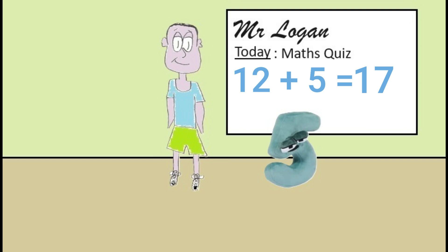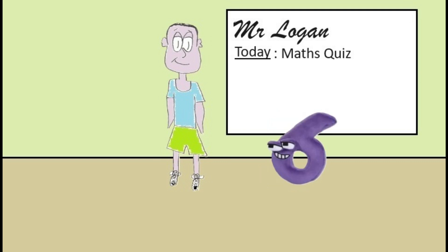Okay six, your turn. Your question is: what is six minus six? The answer is zero Mr Logan. Absolutely right six, well done.